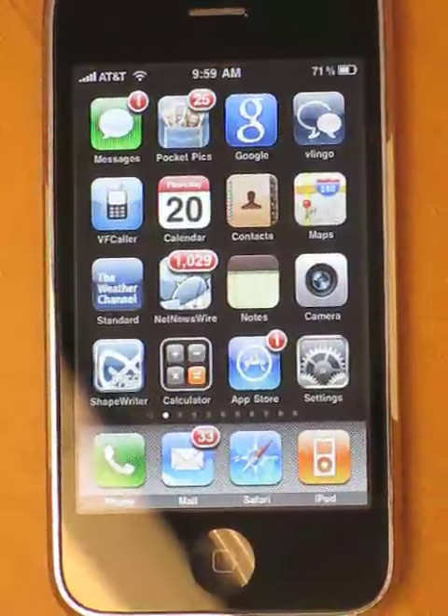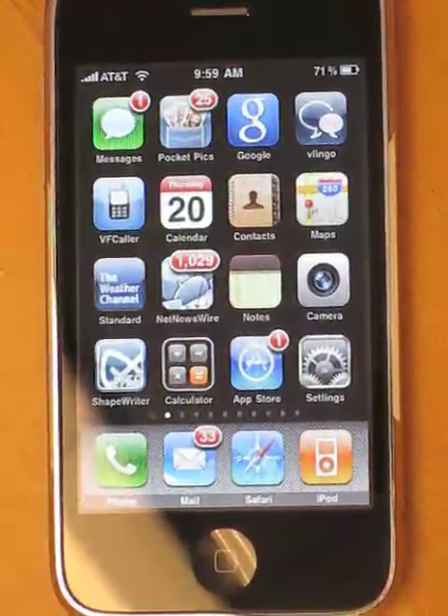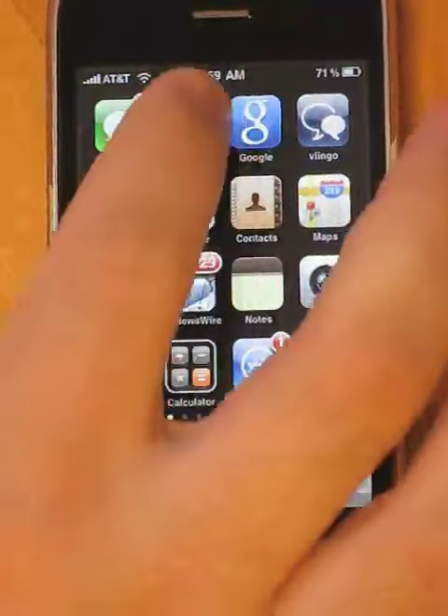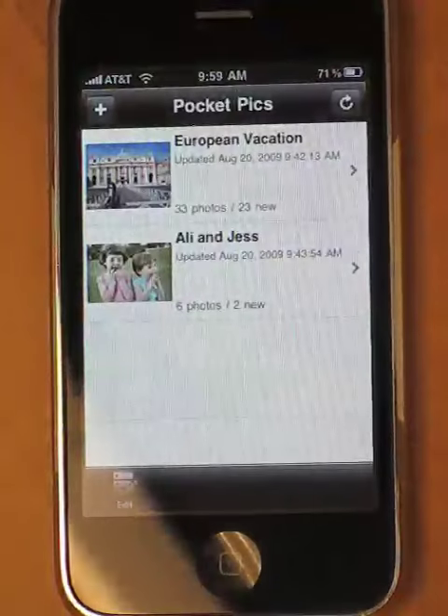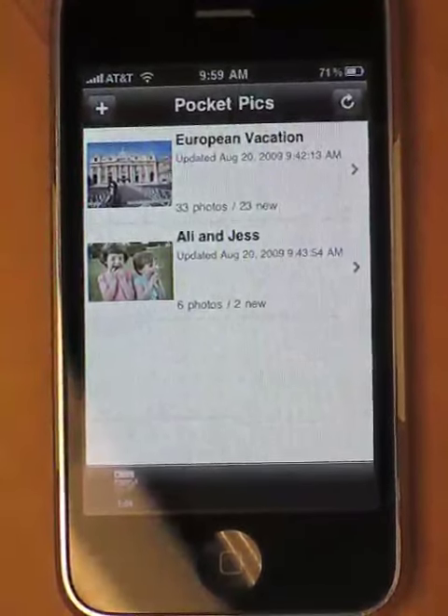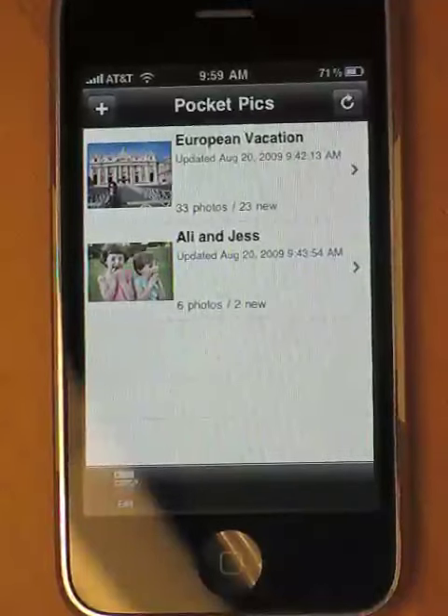This is the PocketPix app, available now from Lucidium. It's available for free in the iTunes store. The PocketPix app allows you to subscribe to photo RSS feeds from your custom branded Photo Finale website.